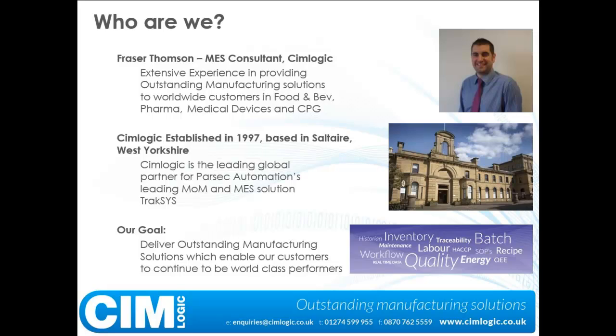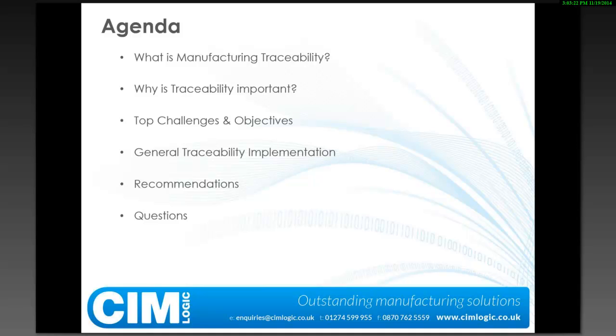So what are we going to run through today? First off, we're going to define what traceability is from a manufacturing perspective, then look at why it's important. What rules do we need to adhere to and why do we need to do it? We'll cover some of the challenges people face when trying to implement an electronic traceability system. Then we'll run through a quick scenario on general traceability implementation, some recommendations on how to proceed, and we'll have some time at the end for questions.